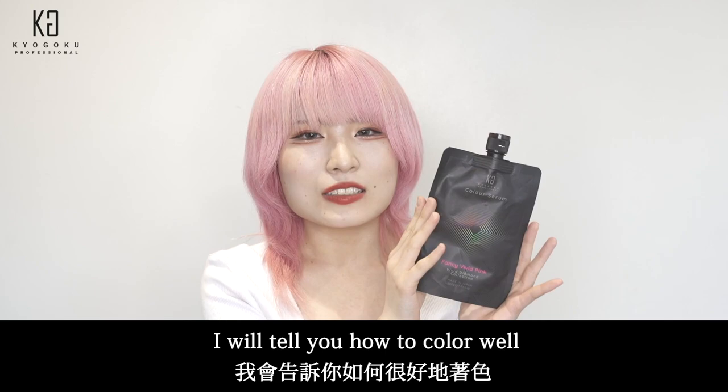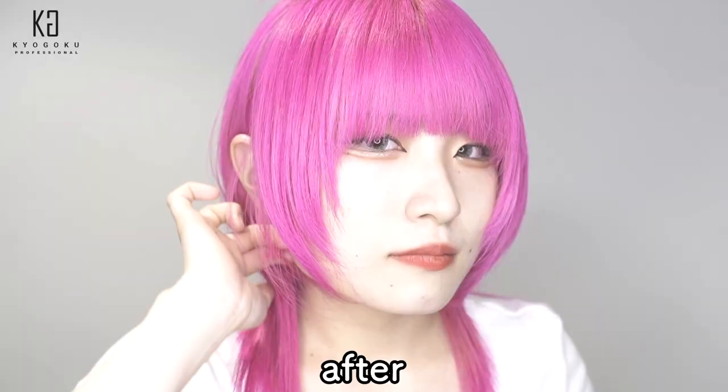Today I use Kyogoku's Color Serum. I will tell you how to color well.